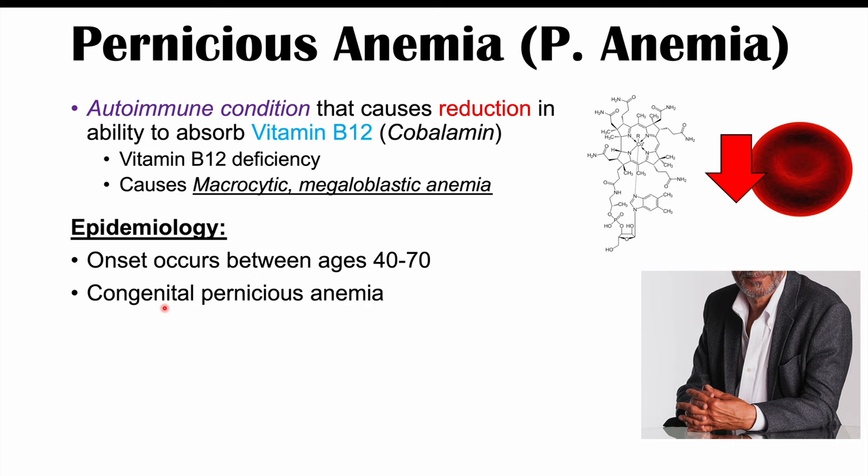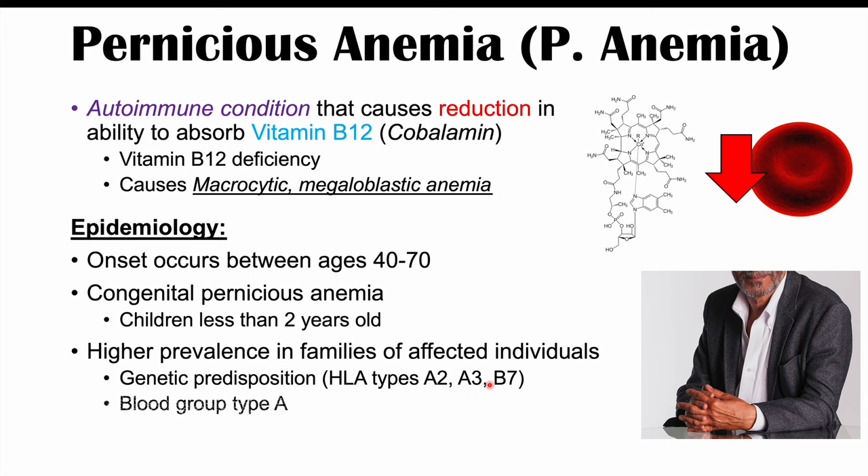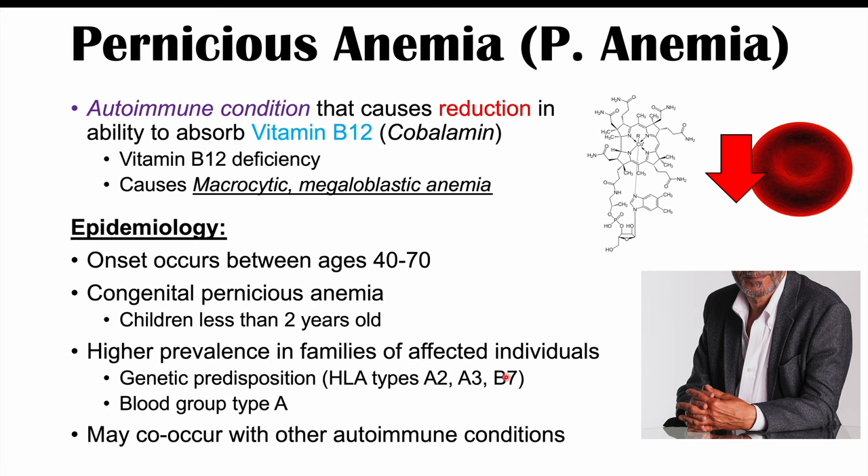There is also congenital pernicious anemia, which occurs in children less than two years old. There is a higher prevalence in families of affected individuals, indicating a genetic predisposition. Genes that may be involved include HLA types A2, A3, and B7. There is also an association with type A blood, and it may co-occur with other autoimmune conditions, as autoimmune conditions often co-occur with each other.